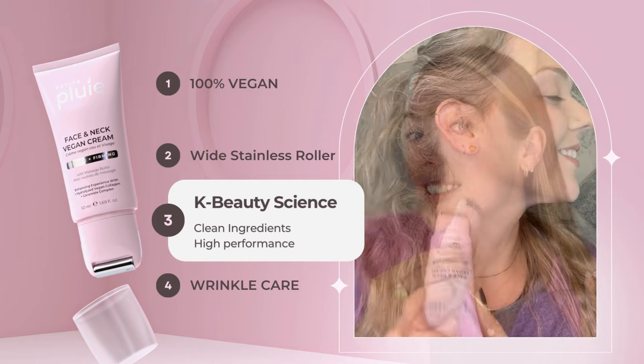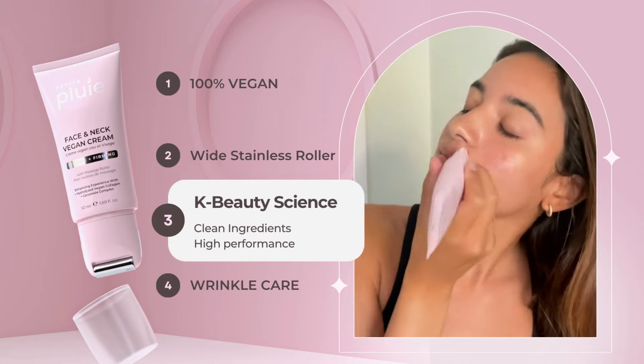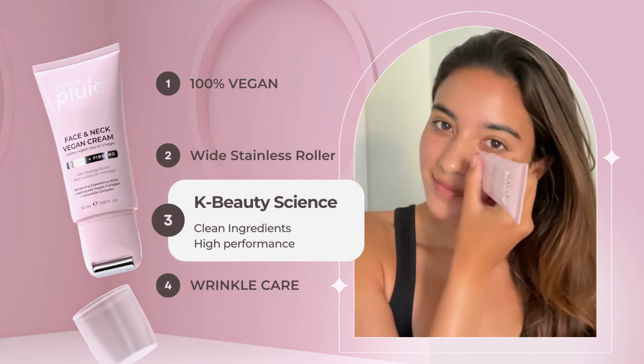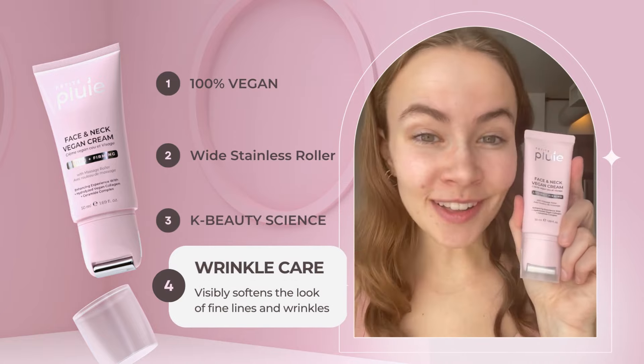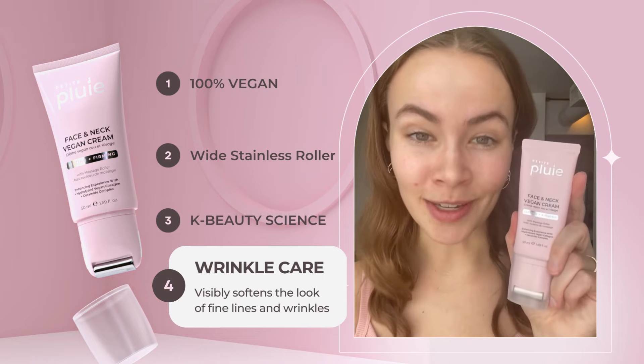Try Petite Plouille Vegan Face and Neck Cream today and experience the ultimate in skincare. It helps me with my jawline definition over time. I love the instant wrinkle care results and it's just honestly something that you need in your routine.